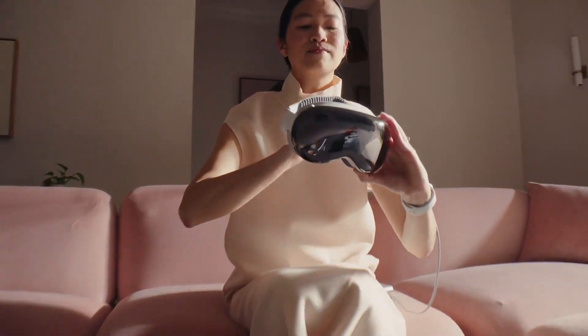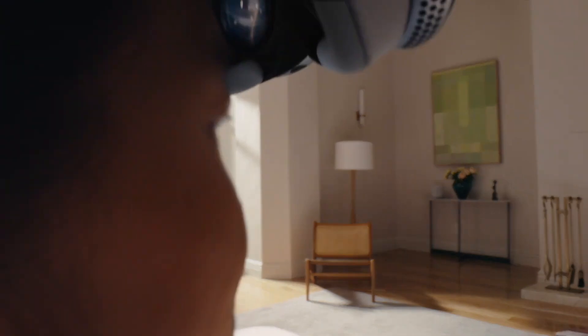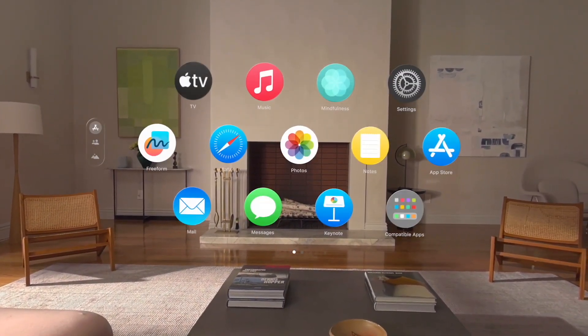I'm going to talk about the bread and butter — what they revealed at the end, the one more thing: the Apple Vision Pro augmented reality headset. I've talked about it plenty of times on this channel, and it's finally here.